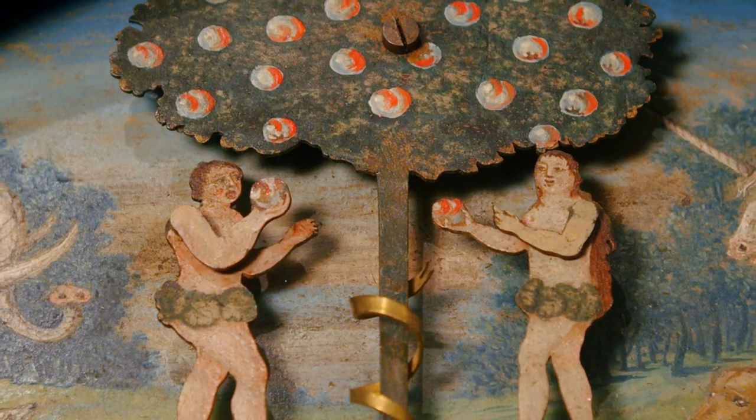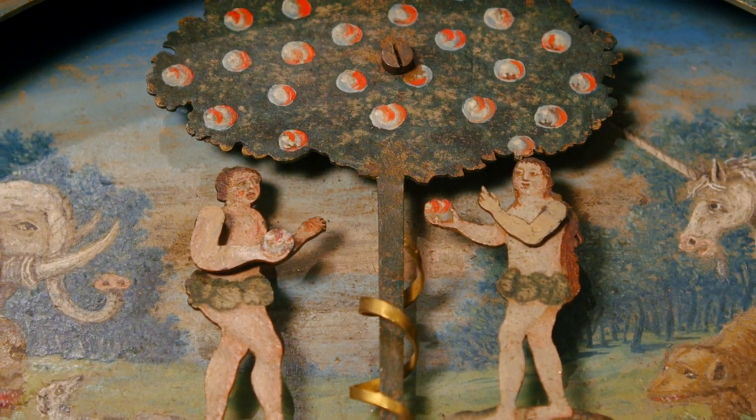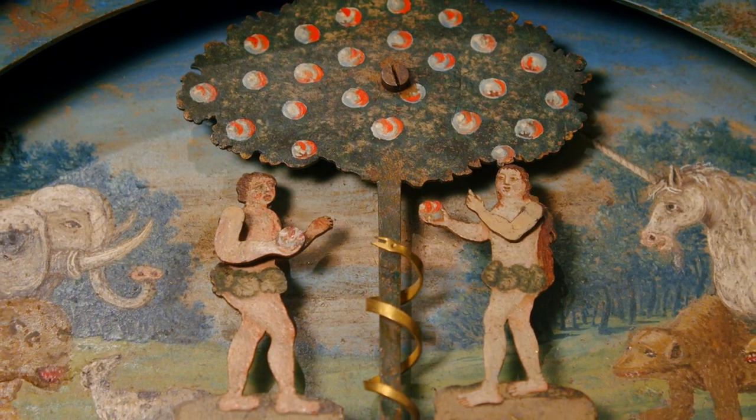Eve lifts her arm to offer Adam an apple from the forbidden tree of knowledge, while Adam gestures in refusal. Simultaneously, the devious serpent slithers around the trunk of the tree.